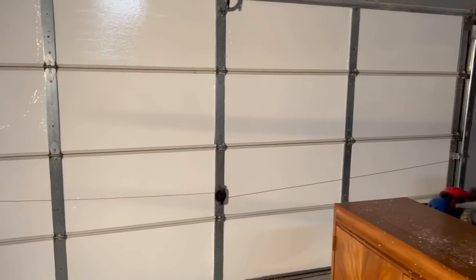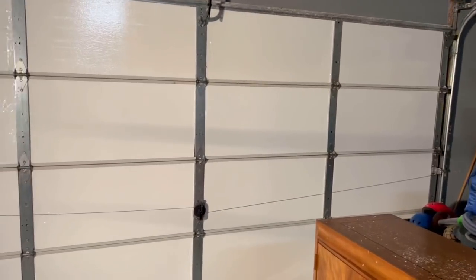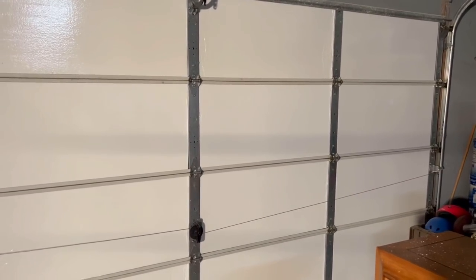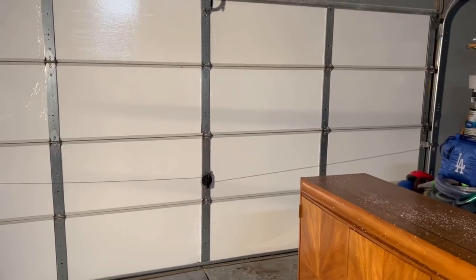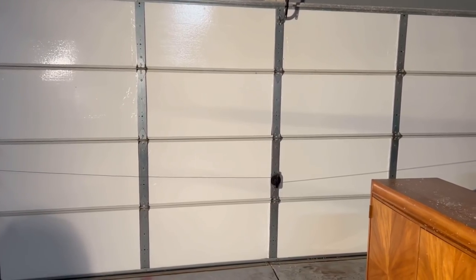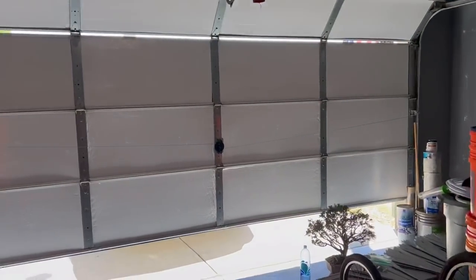Just like that, we have the entire garage door insulated! Baby steps, guys, baby steps. Super easy to put together — it was $61 each, and this is a two-car garage so we needed two packages of the garage insulation. It's all coming together.